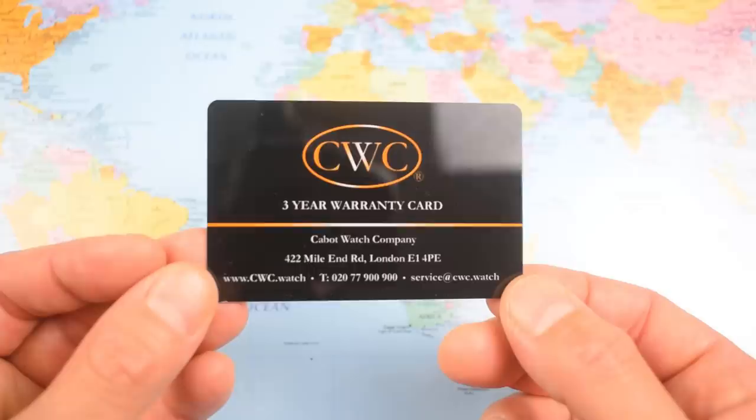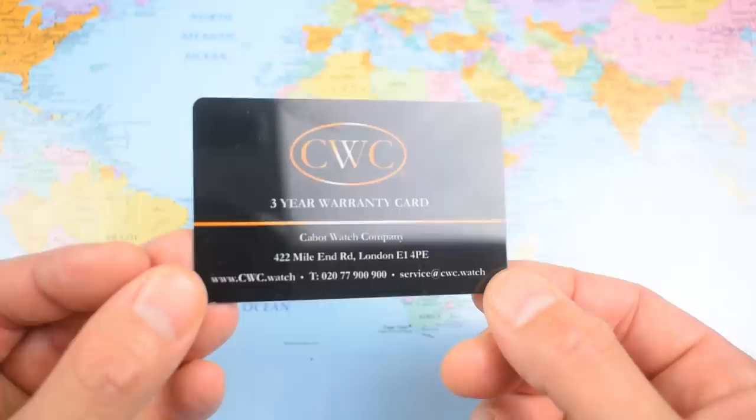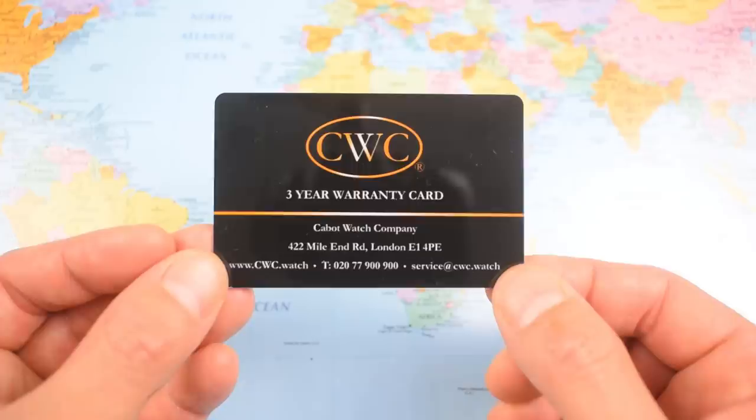I should probably show you the tiny instruction manual and the three-year warranty card. Three years is definitely one year over the usual — it's Horologica and the expensive Swiss stuff upwards where you get more than two years. So that is certainly appreciated at the price. I won't flip it over for fear of revealing Mr. X's true identity.